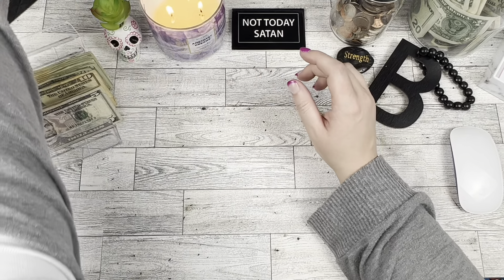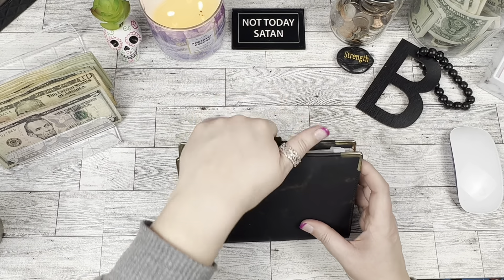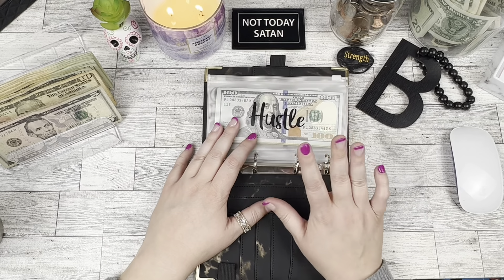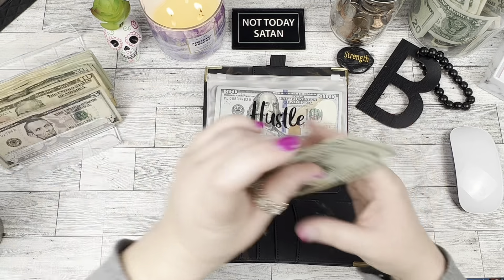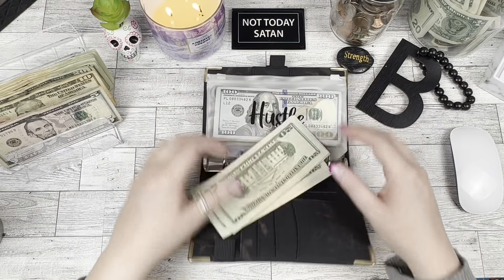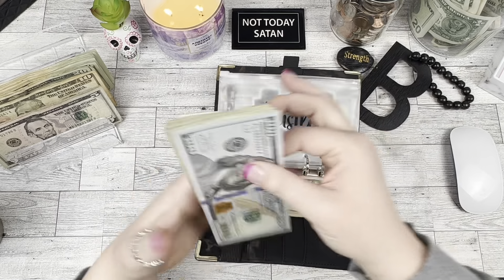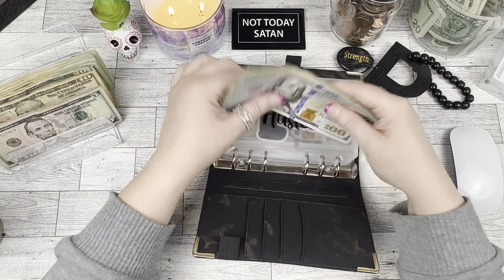We're going to get out our side hustle binder — this is linked in my Amazon links below. The first thing we're going to do is we're going to add $80 into Hustle 24, bringing it to $549. I can't even believe how much I have saved in this already. It's kind of wild.